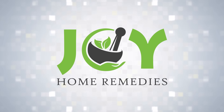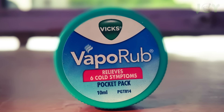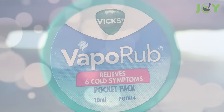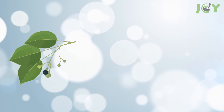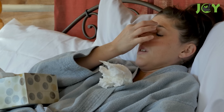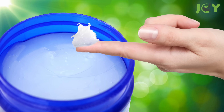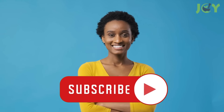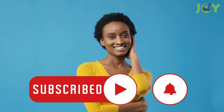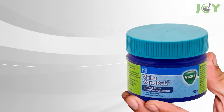12 Amazing Uses and Benefits of Vicks VapoRub You Must Know. You most certainly know Vicks VapoRub, at least by sight. It's a classic over-the-counter ointment with active ingredients such as camphor, menthol, and eucalyptus oil. This product has been widely used to treat coughs and colds for over a century, but there are so many other things you can do with it. Here are some of the best ways to use this magical ointment that will make you want to keep a jar around.